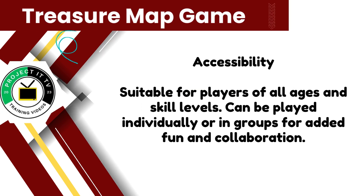The treasure map game is suitable for players of all ages and skill levels. Whether you're a math whiz or just starting out, this game offers something for everyone.